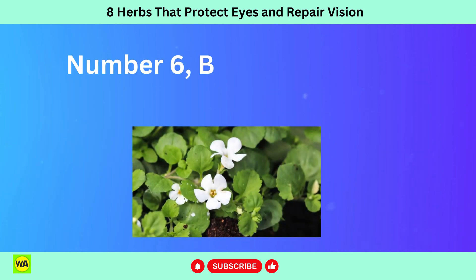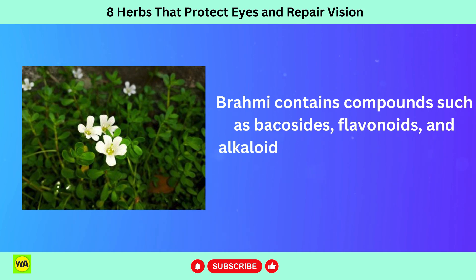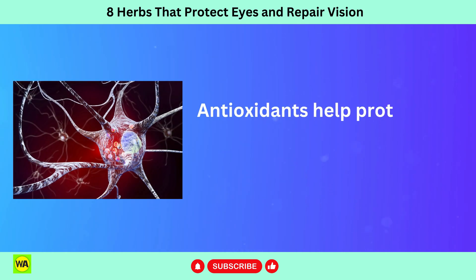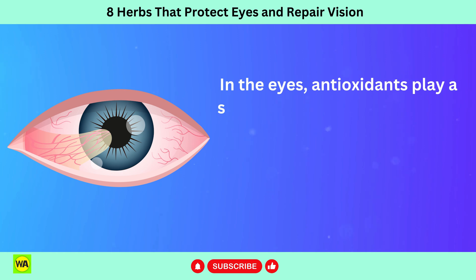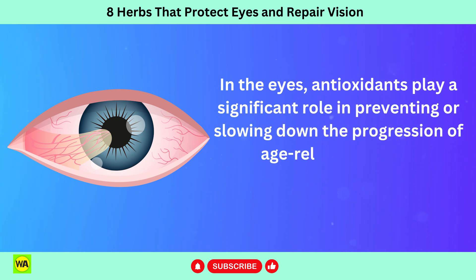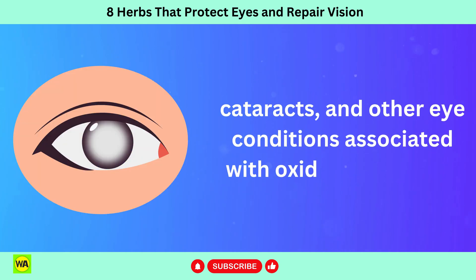Number 6: Brahmi, Bacopa monnieri. Brahmi contains compounds such as bacosides, flavonoids, and alkaloids, which have antioxidant properties. Antioxidants help protect cells from oxidative stress and damage caused by free radicals. In the eyes, antioxidants play a significant role in preventing or slowing down the progression of age-related macular degeneration, AMD, cataracts, and other eye conditions associated with oxidative damage.